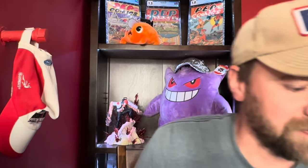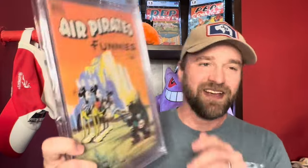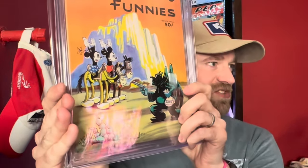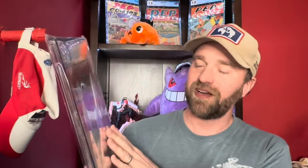The next one is Air Pirates Funnies number two, a 9.4. Now we've got Mickey and Minnie up to no good, and this guy down here is stealing their drugs. I believe there are only two issues in this run. It has the same warning that they were no longer allowed to print and resell it. Again a high grade 9.4 copy from 1971. I've never owned either of them and I don't know how many people really know about them. Number one I see fairly regularly, but number two I don't see come up for sale nearly as often.